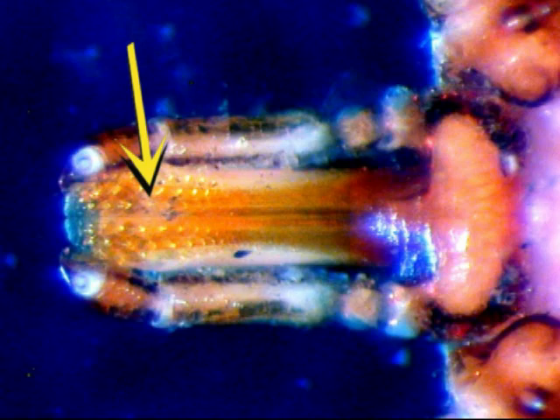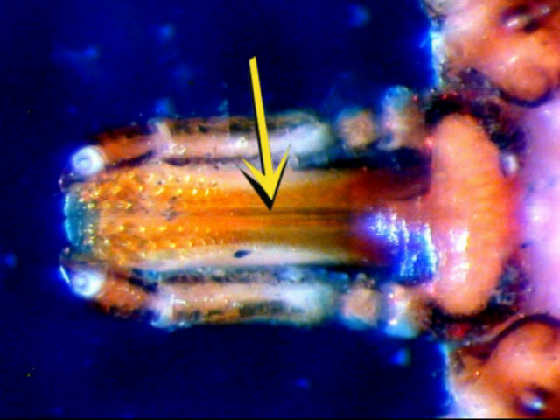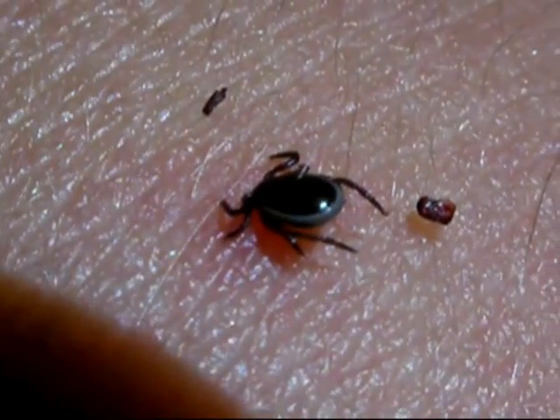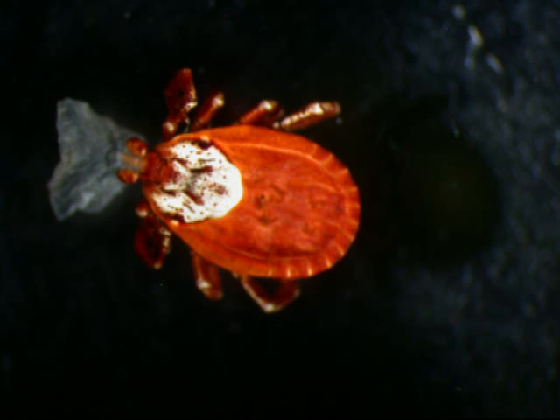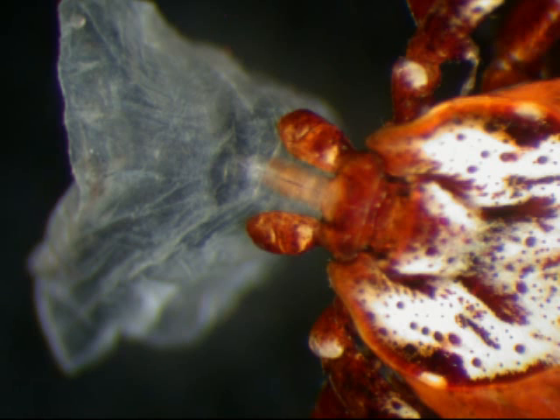Tick teeth come in multiple backwards-facing rows on the end of the chelicerae. A stout tube called a hypostome conducts blood into the throat. A large muscular pouch called a pharyngeal pump helps pull the blood out of the host. Once the tick has dug its snout-like nathosome into the host's skin, it secretes a tough, fast-drying cement from its salivary glands, making the tick much more difficult to remove.